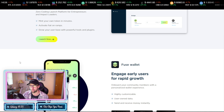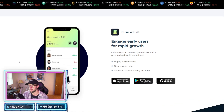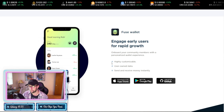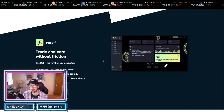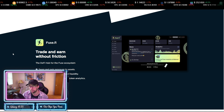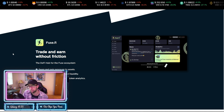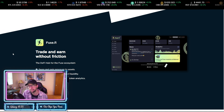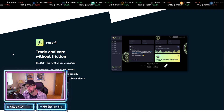The Fuse Wallet itself is available in the App Store and on Google Play. It's highly customizable — you can use your own data and send and receive money instantly within the wallet. There are also ways to trade and earn without friction. The DeFi hub for the Fuse ecosystem is fuse.fi, where you can swap and gain exposure to assets, back your token with pooled liquidity, and access in-depth trading and token analytics.